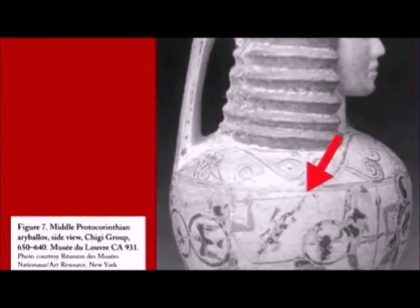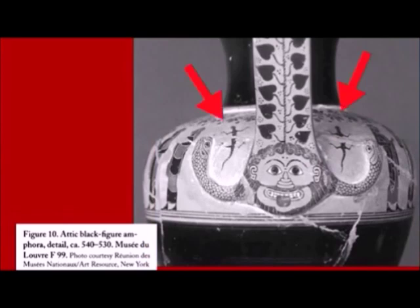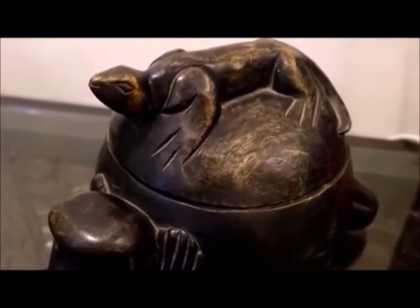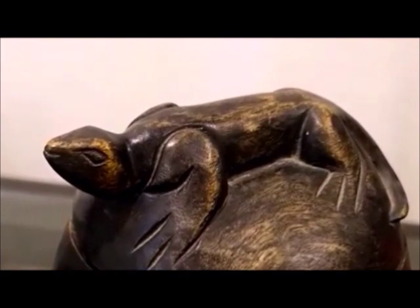Appearing in bronze and stone relief, the gecko often finds itself in the middle of opposing forces, about to engage in combat, and was seen as an omen of impending disaster during the archaic period. Even today, the gecko remains an important figure in tribal Philippine art.